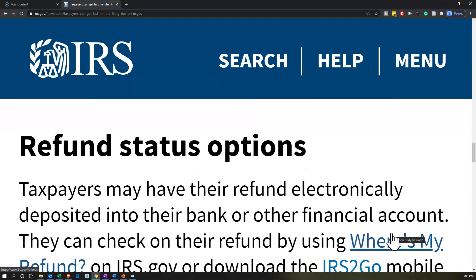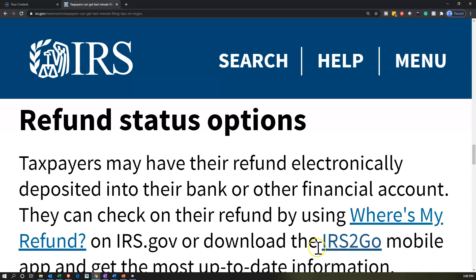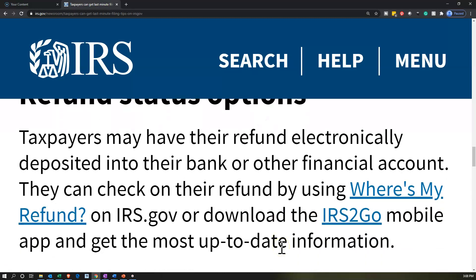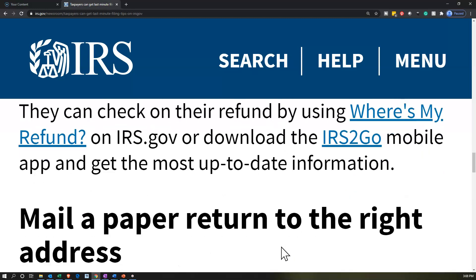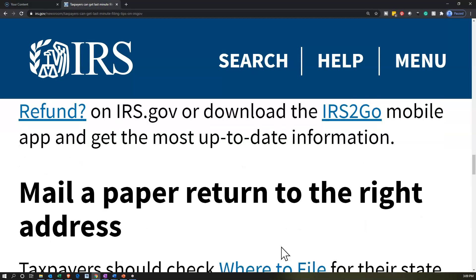Refund status option: taxpayers may have their refund electronically deposited into their bank or other financial account. They can check on their refund by using 'Where's My Refund' — there's a link here. You can get that on irs.gov or download the IRS2Go mobile app to get the most up-to-date information. There's a link to the IRS2Go mobile app as well.